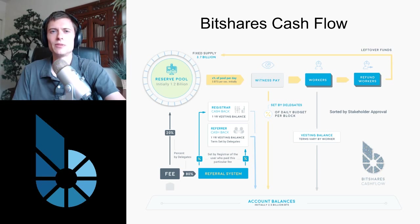Here's a diagram from the website bitshares.org that outlines the ways that Bitshares supply can change. At first glance it's pretty complicated, but fortunately we can simplify it a bit. Let me highlight some of the important areas from the perspective of inflation. This bar at the bottom, account balances, is the actual supply of Bitshares, which starts at 2.5 billion. You can immediately see that there are three ways that the supply can increase: through workers, through witness pay, and through the referral system. And there's one way that it decreases: through fees.